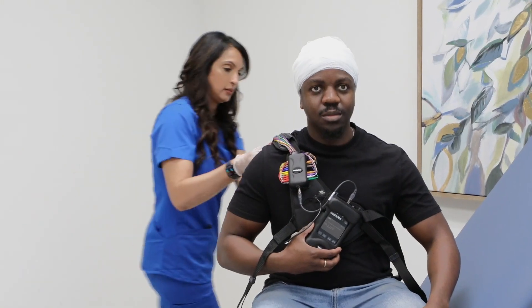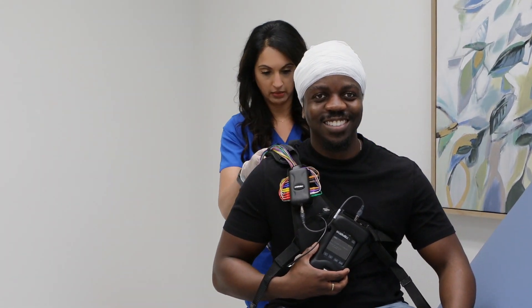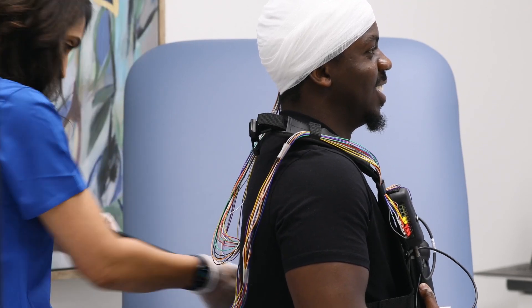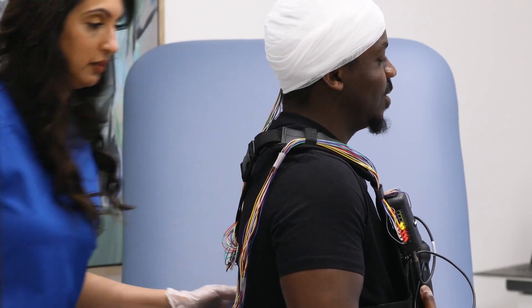ARC Apollo Plus offers a high degree of patient comfort and freedom. The compact and lightweight amplifier and recorder are designed to be worn by patients, allowing them to move freely while being monitored.